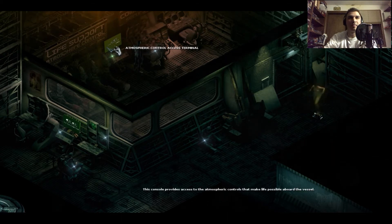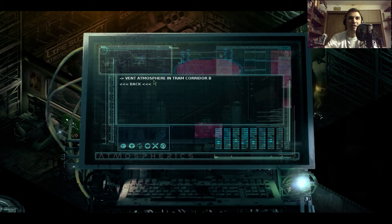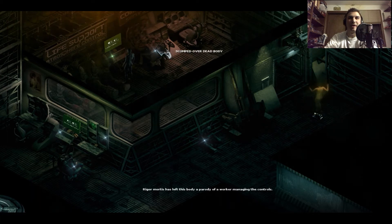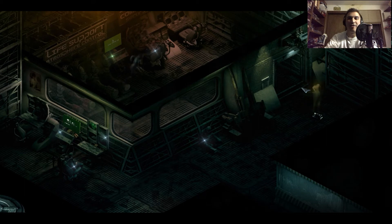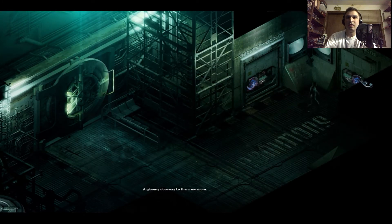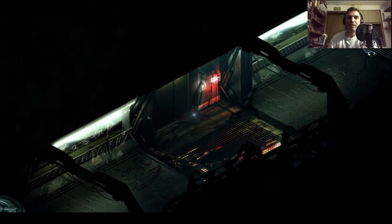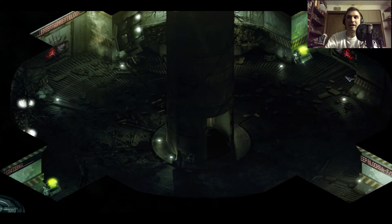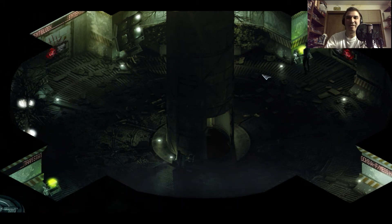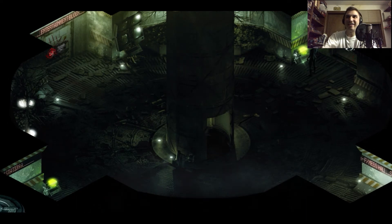Okay, atmospheric control — this has got to be our ticket. Venting procedures — yes! Atmosphere vented in tram station B. Oh my god, this is great! Now we should be able to get into tram station B. All the stuff is gone — this is good. Now I can open the door without it killing me. Control override — let's open the door!